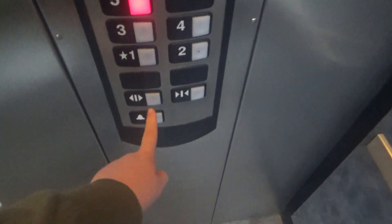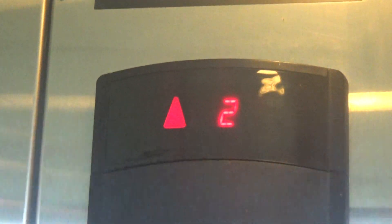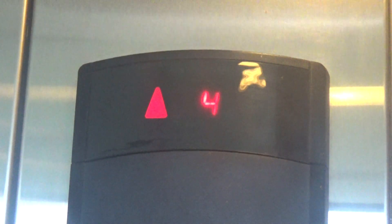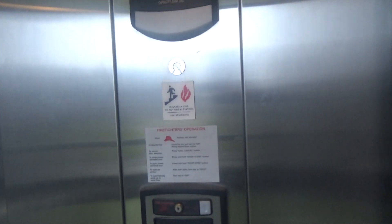Go up to five. Door closed button does not work. Now watch the floor in here — here at five.